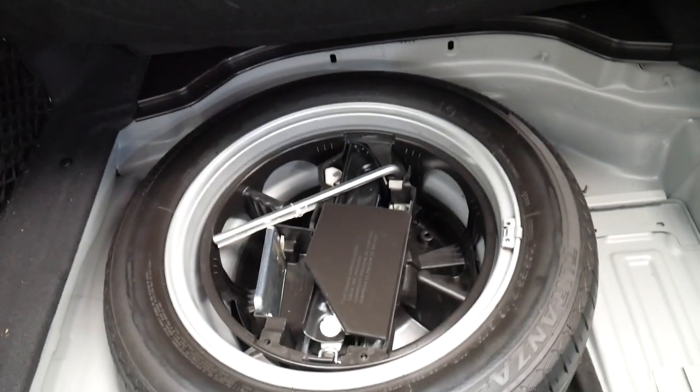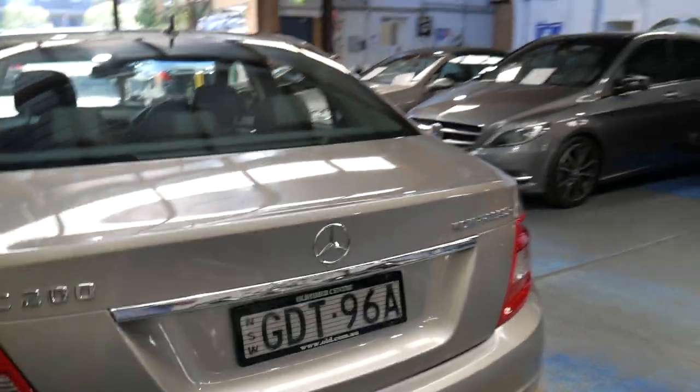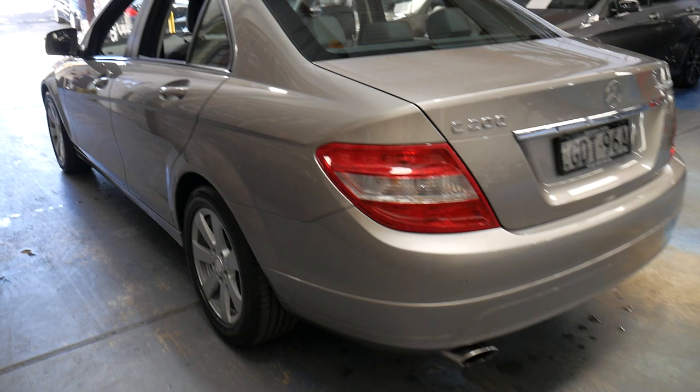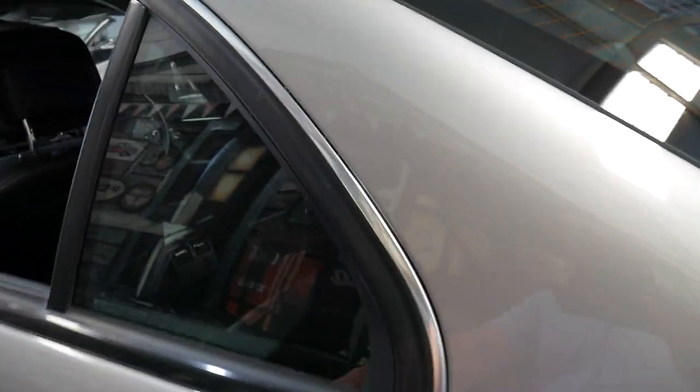This car was also optioned with rear seats that fold down at the click of a switch, and it's got a full-size spare the same as what's on the car, but it's never actually been on the car — you can see it's like brand new. The C200 Compressors were very reliable and in some ways even more reliable than the later turbos, despite the turbos having a lot more power.